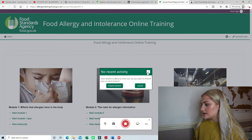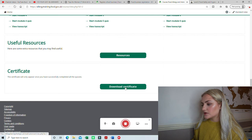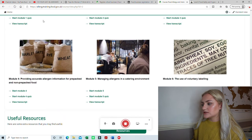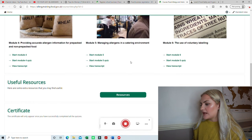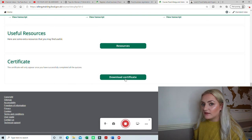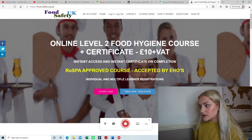This is the food allergen course I did — it's a free one on the Food Standards Agency website. I'll try to put the link in the description. There are six modules and you have to get 100% on everything. Once you achieve that pass mark, a download certificate button appears and you can download it. It's free and easy — might as well do it even though it's not strictly required.